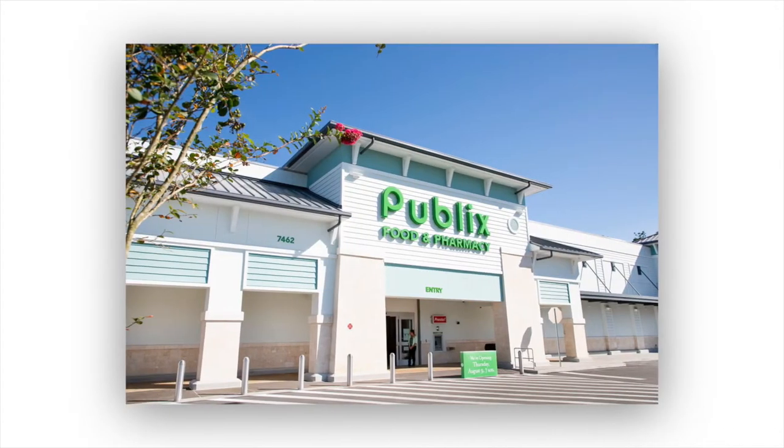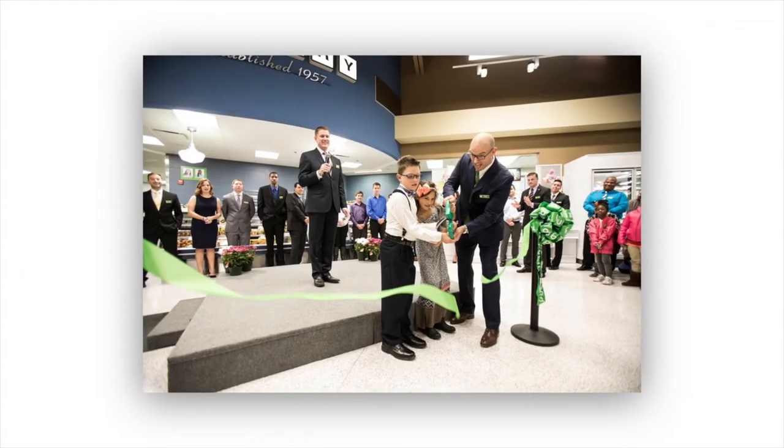Here's what you need to know about Publix. They're the fifth largest grocery store in the United States, and they have over a thousand stores all throughout the Southeast.